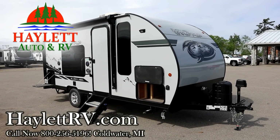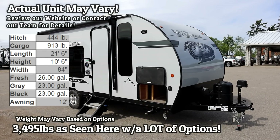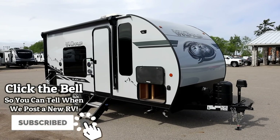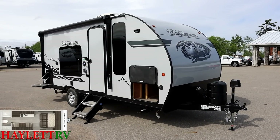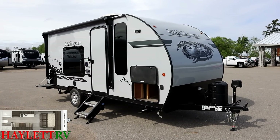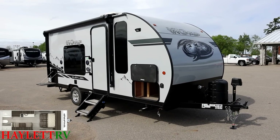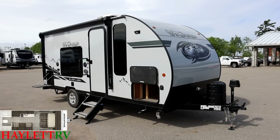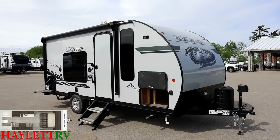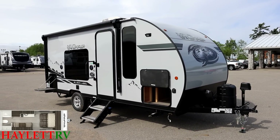3,495 pounds as you see it here — the 16 FQ Wolf Pup in black label, plus some extra upgrades here at Halet RV of Coldwater, Michigan. This is a very highly upgraded copy of this model. We've got the juice pack solar option, the black label package which we're going to talk about all the pieces and parts of as we go, and even the rear cargo rack. You can actually get this built down much closer to 3,000 pounds in a base model, but we've had so many people ask for the upgrades that you get on black label that we like to offer it both ways.